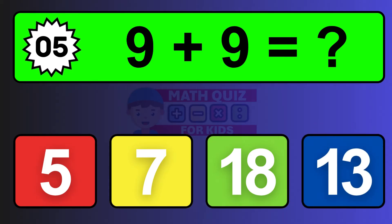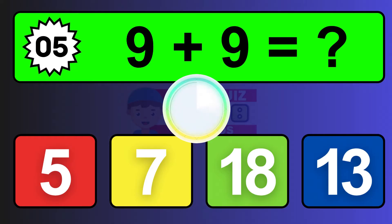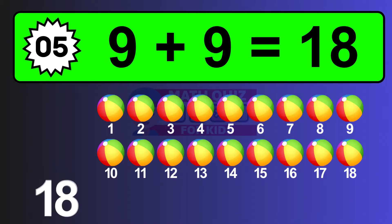Question five: nine plus nine equals what? The answer is nine plus nine is eighteen. Let's count it: one, two, three, four, five, six, seven, eight, nine, ten, eleven, twelve, thirteen, fourteen, fifteen, sixteen, seventeen, eighteen.